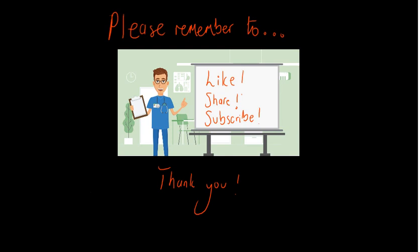Before we get into the video I'd like to ask you guys a quick favour. If you enjoy this video please remember to like it, share it with your friends, and if you haven't already please subscribe to the channel. That way you'll get the latest notifications for all the newest videos, which I'm trying to post once a week.